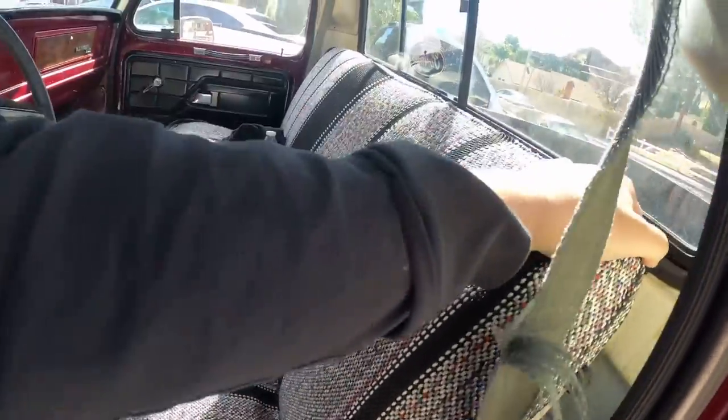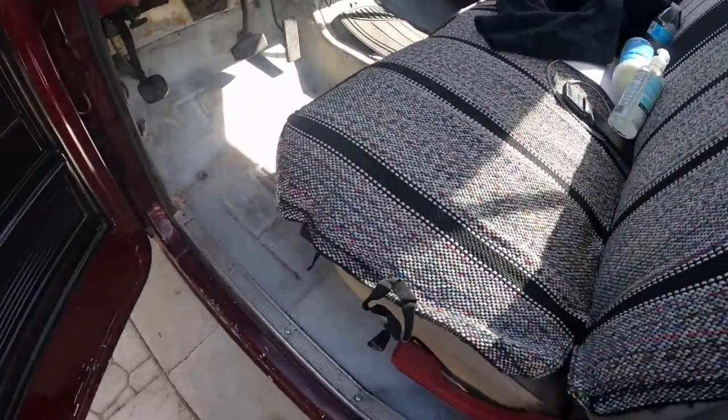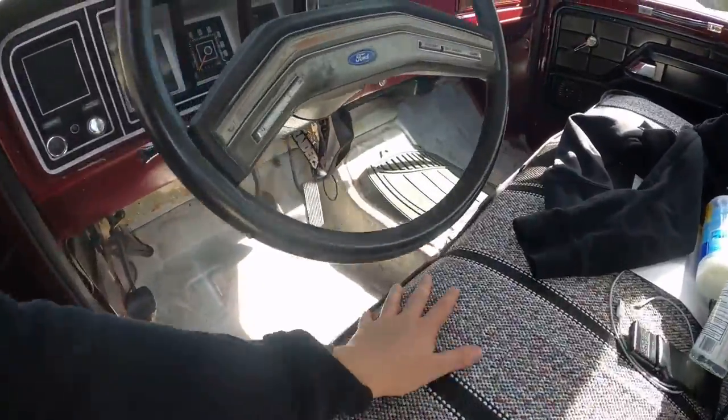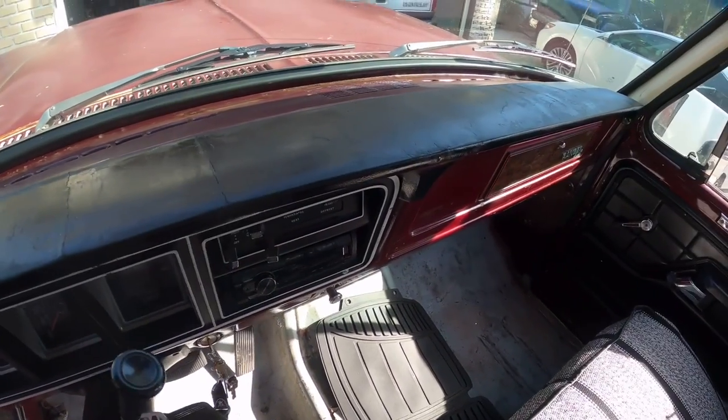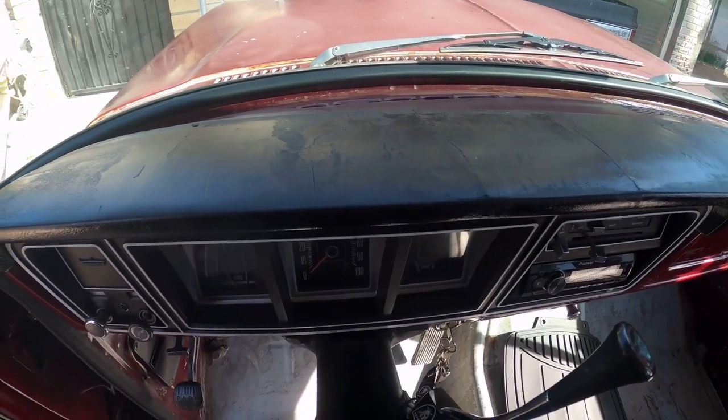I don't want to take it off right now — just giving you guys a quick little peek of what I picked up. The dash also needs to be replaced. You can see it has some cracks — it's not that bad, but it does have some cracks.